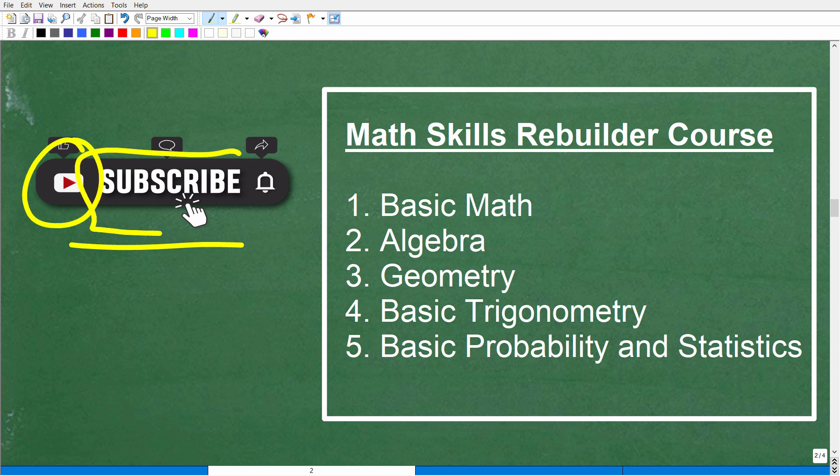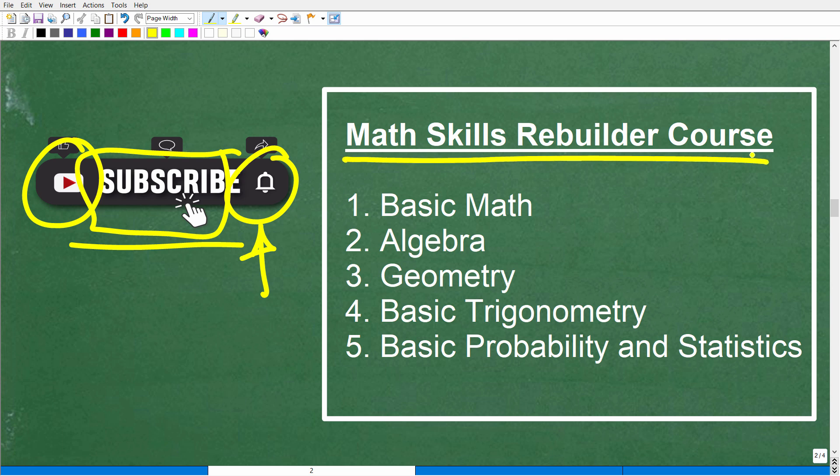The best way to help me grow is to hit that subscribe button and the notification bell. Some of you may be out of school and thinking about relearning mathematics, or getting ready for a math exam. Check out my Math Skills Rebuilder course — you'll find a link in the description.